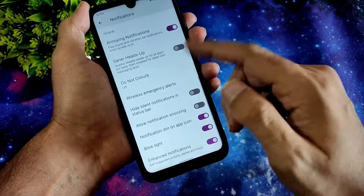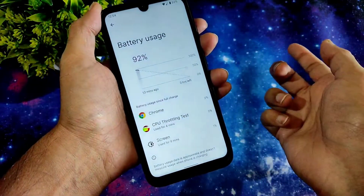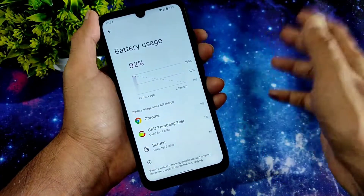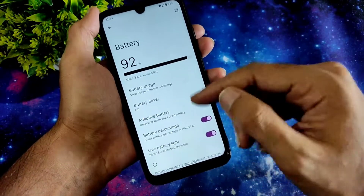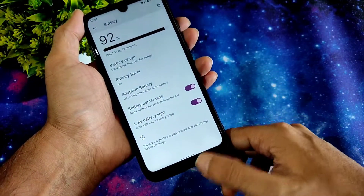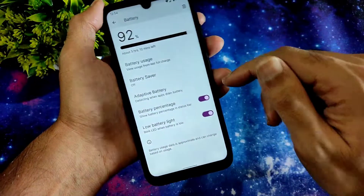Coming to battery life — I haven't tested it long but in the given little time it appears to be good. Based on the Excalibur kernel, I can say battery life is also going to be good. You'll get an option like low battery LED blink — when the battery is low, the LED notification light will blink continuously.